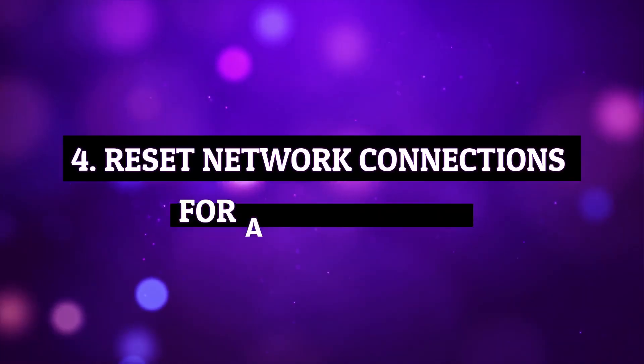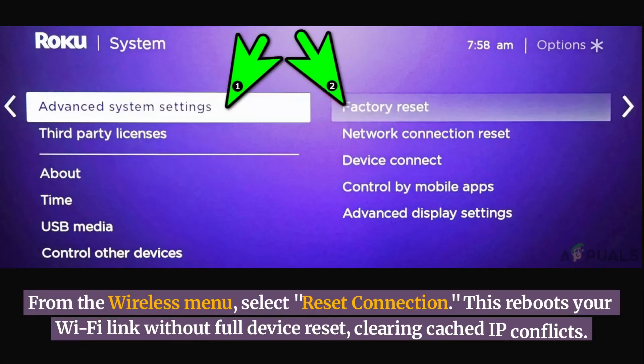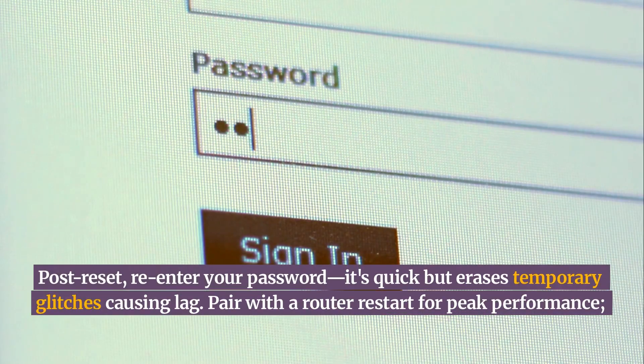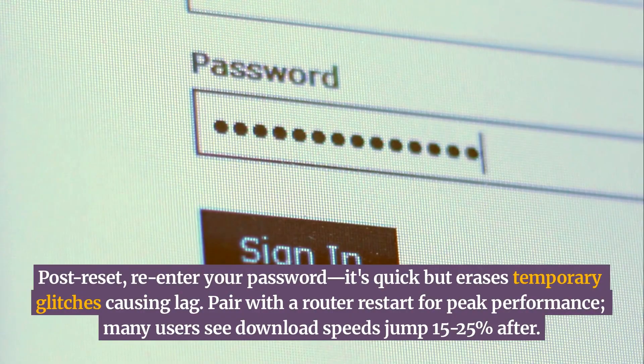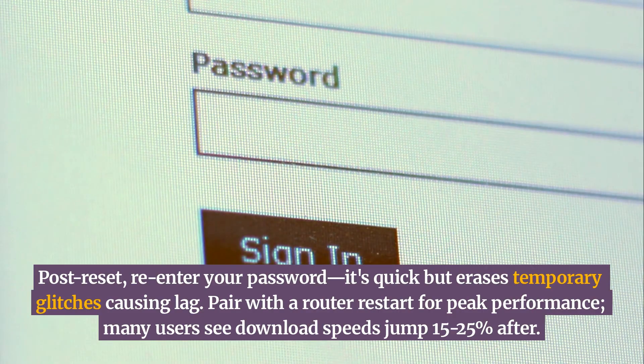Reset network connections for a fresh start. From the wireless menu, select Reset Connection. This reboots your Wi-Fi link without a full device reset, clearing cached IP conflicts. Post-reset, re-enter your password. It's quick but erases temporary glitches causing lag. Pair with a router restart for peak performance. Many users see download speeds jump 15–25% after.